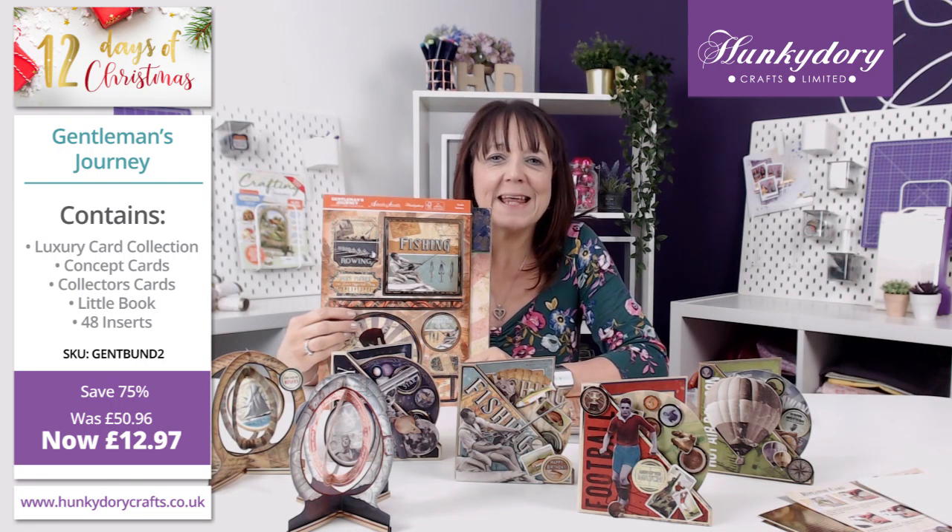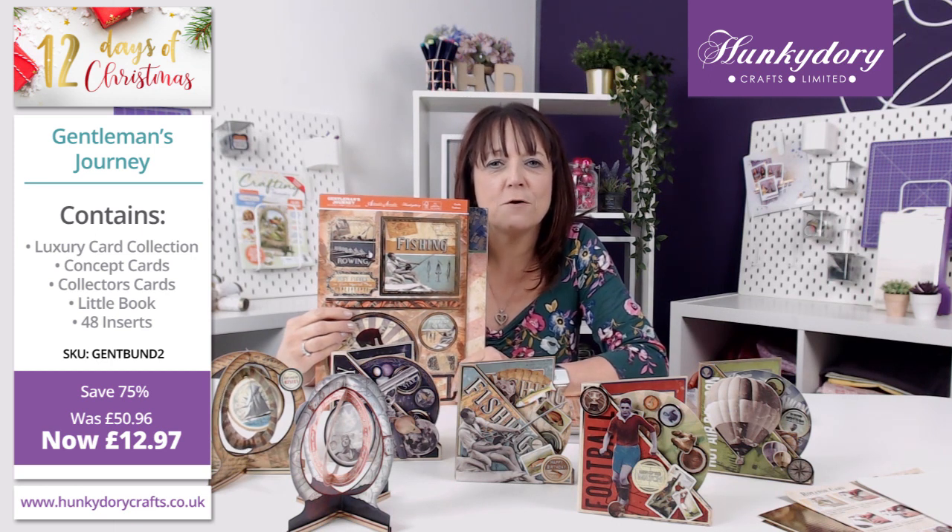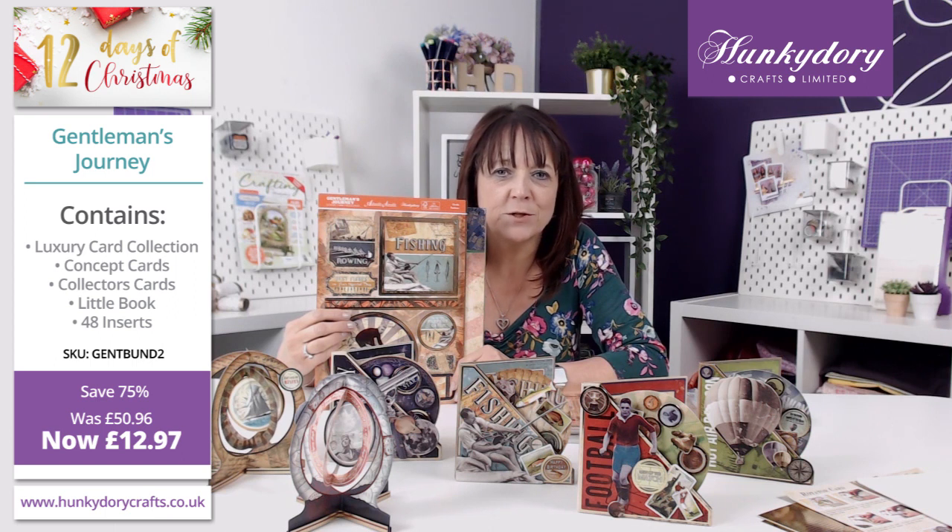Hi everyone, welcome to day 11 of the Hunky Dory 12 Days of Christmas promotion. Today we have for you a fabulous kit — it's a Gentleman's Journey.